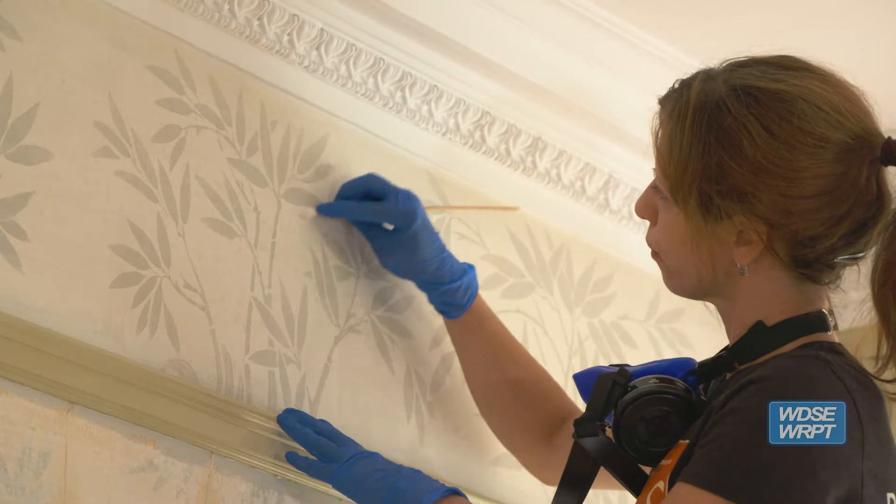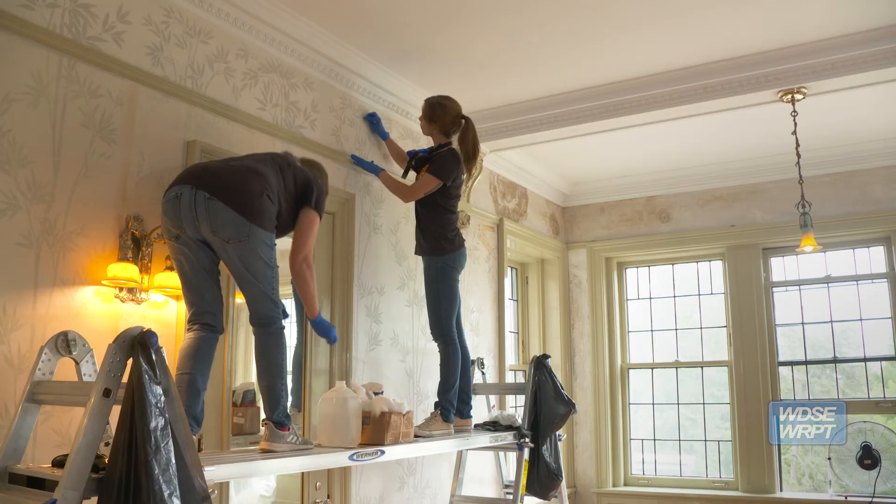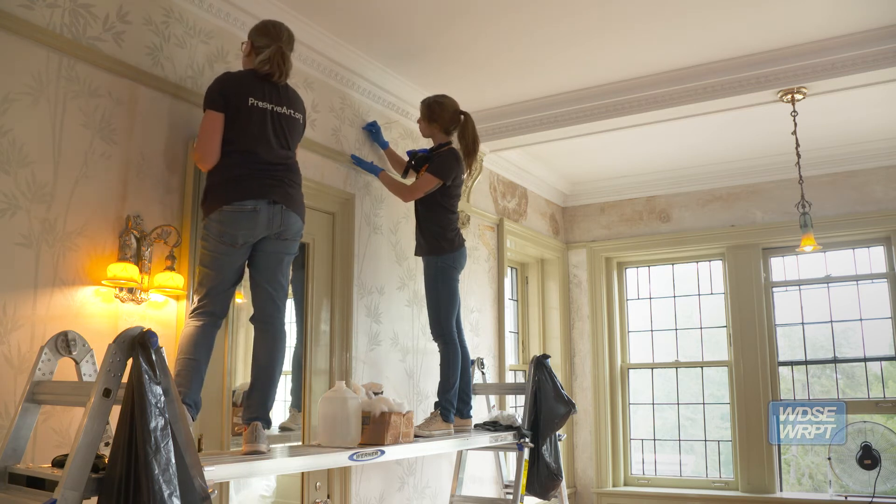We're preserving this for future generations and trying to retain that kind of historic integrity. It's really great for us as a house museum to continually strive to make sure that we're restoring Glensheen to its original 1910 glory.